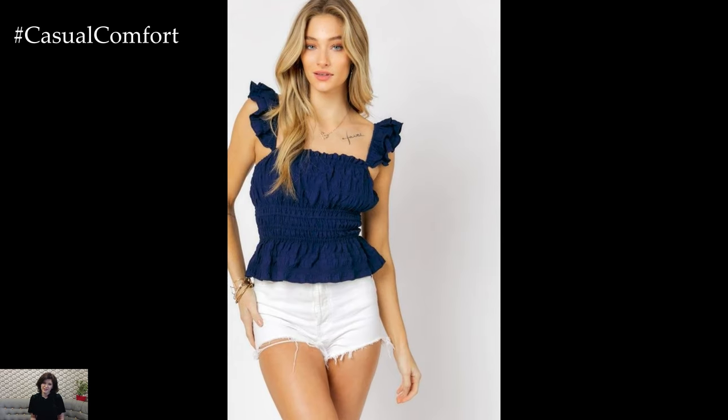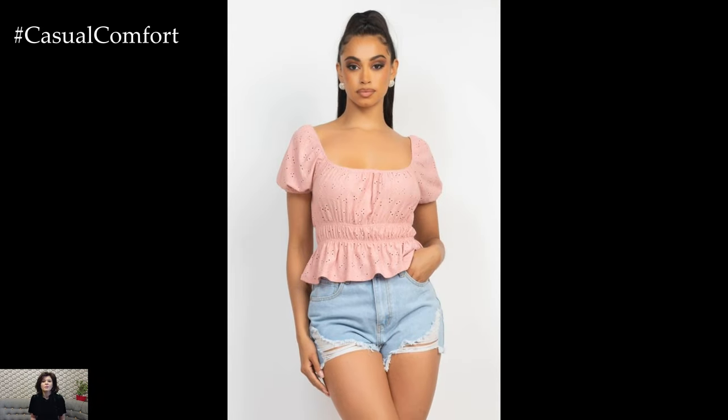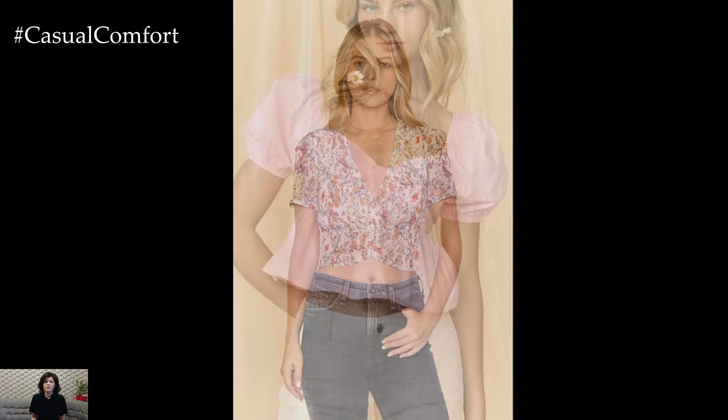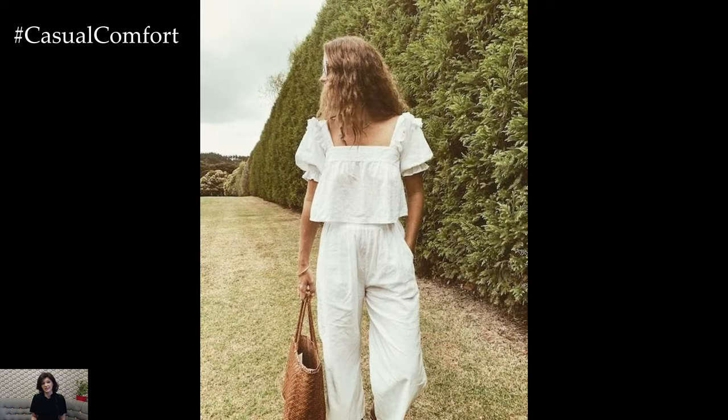For those seeking a fashion-forward edge, the neckline crop top offers endless opportunities for experimentation. Mix and match different textures, colors, and prints to create unique and eye-catching looks. Layer it under a sheer blouse for added dimension, or pair it with statement accessories for an extra touch of glamour. With the neckline crop top, the fashion world is your oyster, and the possibilities for creativity are limitless.